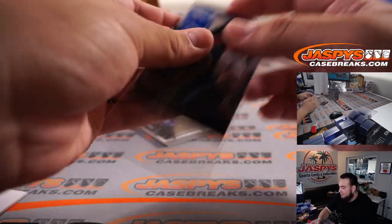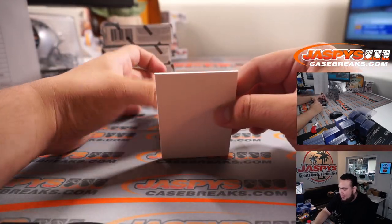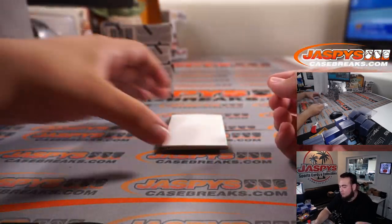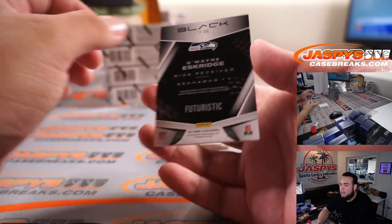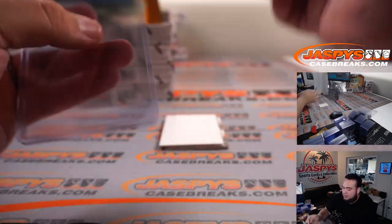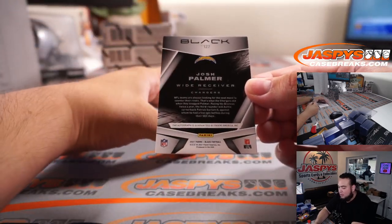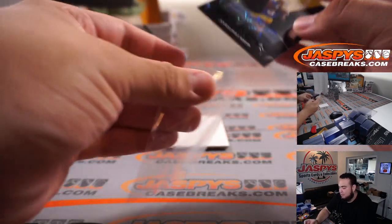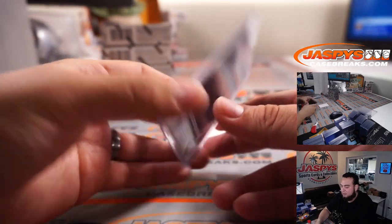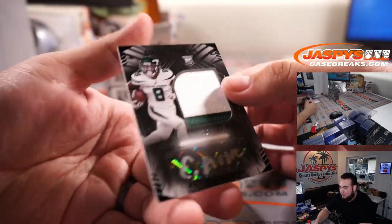Randy Moss at $35. Gregory Rousseau. Dwayne Eskridge — nice one, two, three color patch to 50 for the Seahawks. Brandon, Seahawks were pretty hitless in the first half. Josh Palmer, three out of five. And Elijah Moore — two color patch and autograph to $1.99.